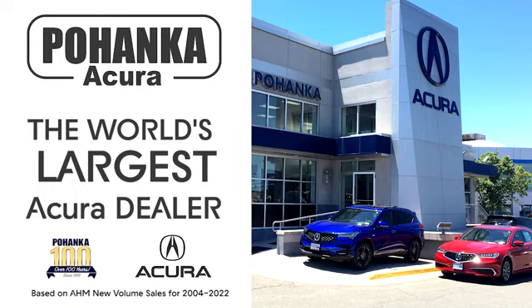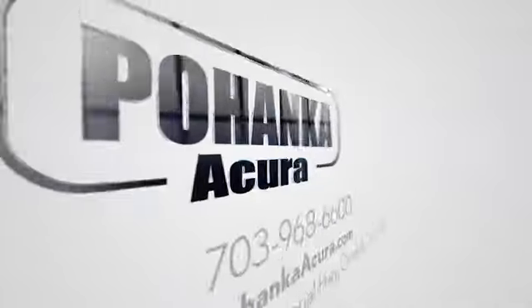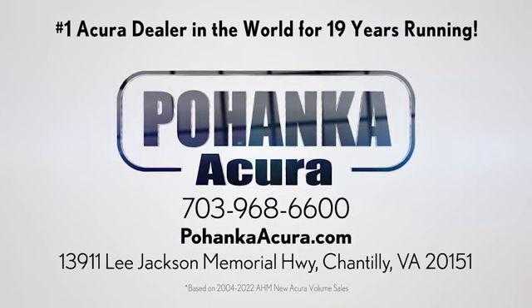Take it for a test drive today. Poenka Acura is a great place to buy a car. We're conveniently located on Lee Jackson Memorial Highway in Chantilly.